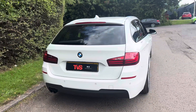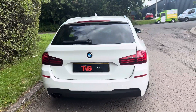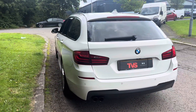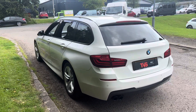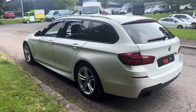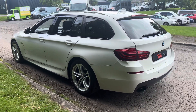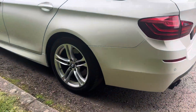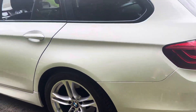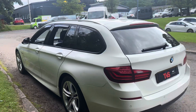It comes with comprehensive service history. The first three or four services are from BMW main dealers on the iDrive, and thereafter it has been independent garage servicing, but there is a big file of invoices documenting the maintenance carried out on this vehicle. We have just serviced it ourselves for sale — this has been done by an independent BMW specialist.